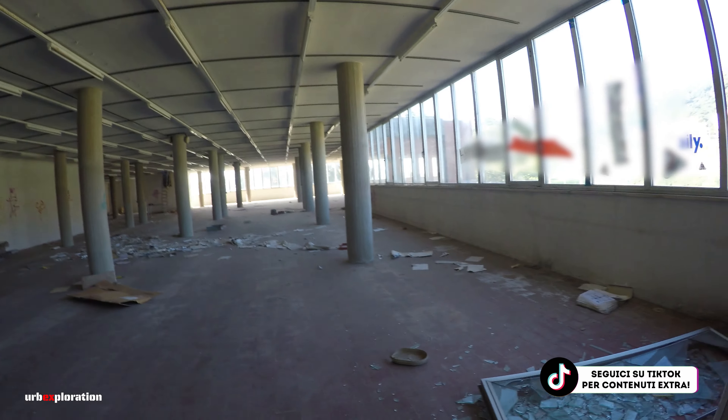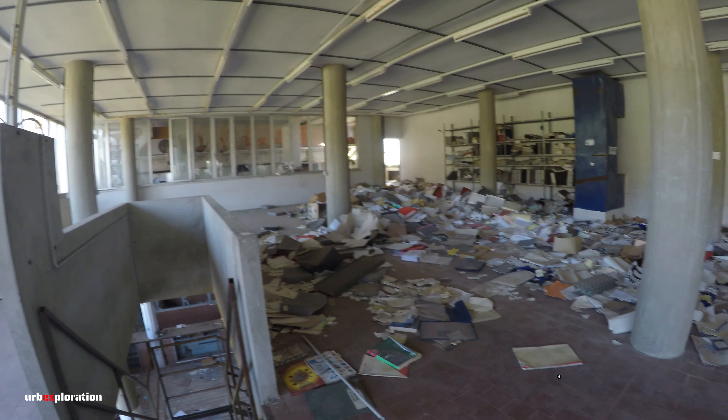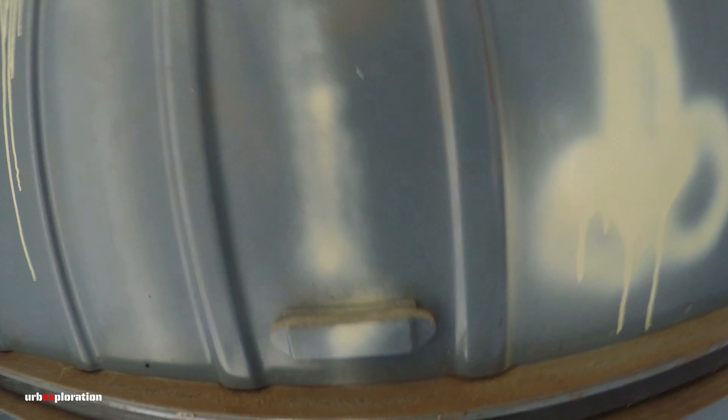I vetri ormai devastati. Non è rimasto nulla anche qua, che peccato. Di che anno è questa? 21, 10, 2022. È l'altro giorno. Questo è un montacarichi. È bloccato.